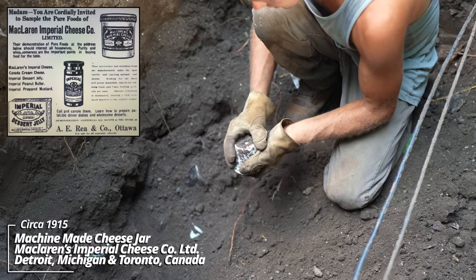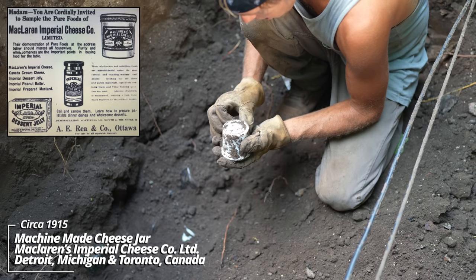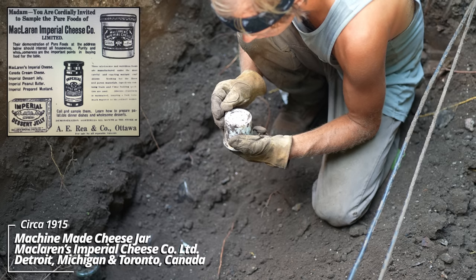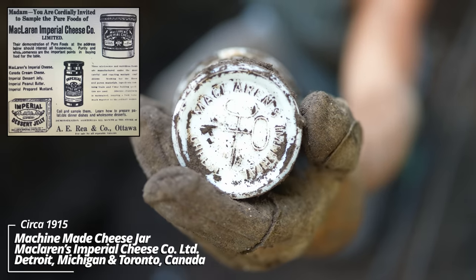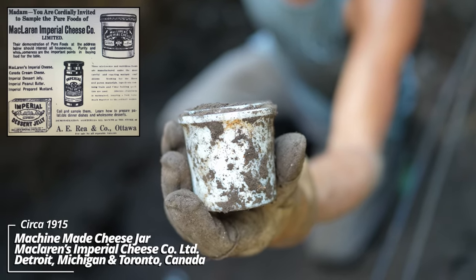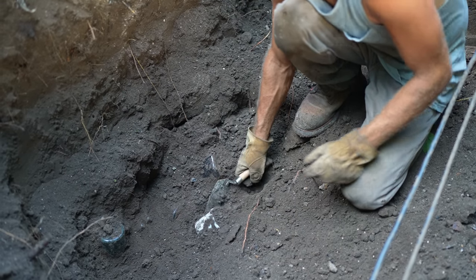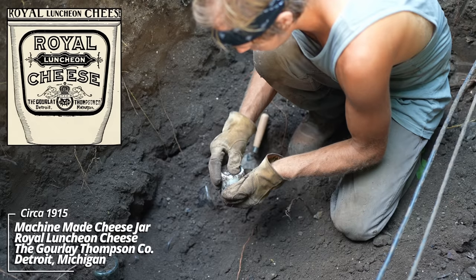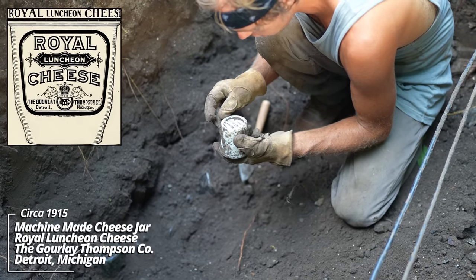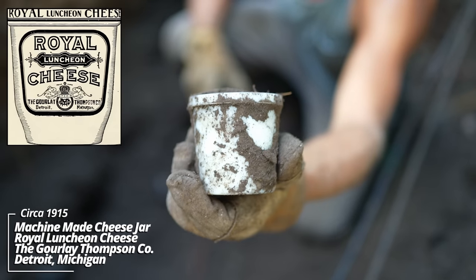What's going on with this? Looks like some kind of cold cream container — there's all kinds of writing on the bottom. McLaren's Imperial Cheese. I had never dug one of these before. I wonder if it's some kind of cottage cheese product. It's a pressed glass. And another one: Royal Lunch and Cheese. It's the same age as the other one — early machine-made.